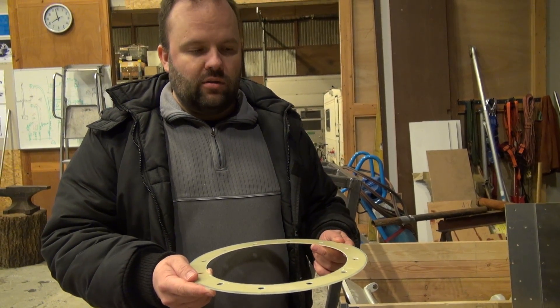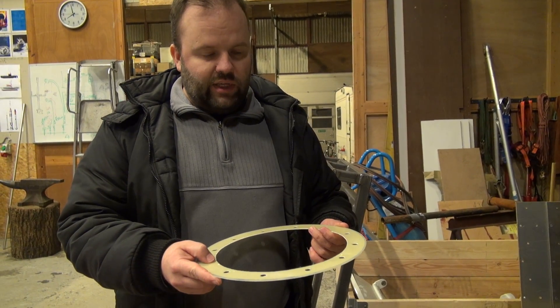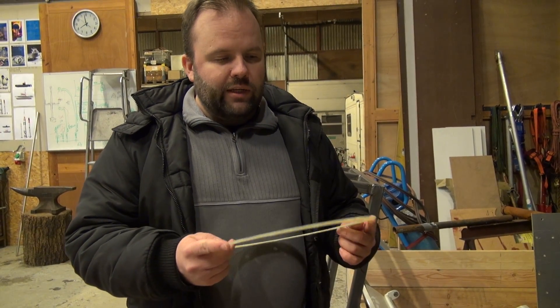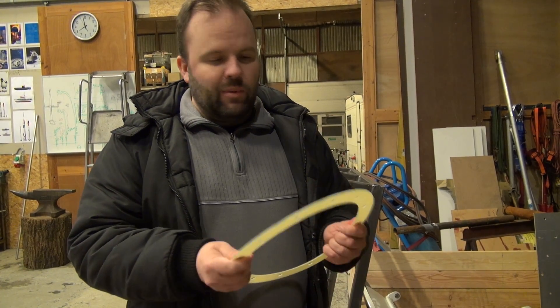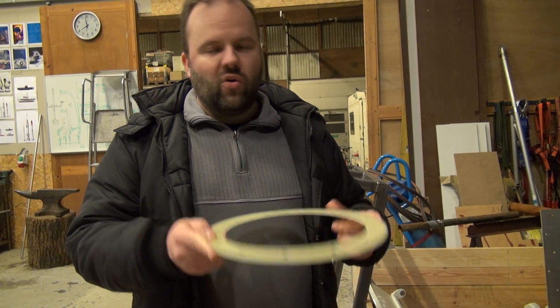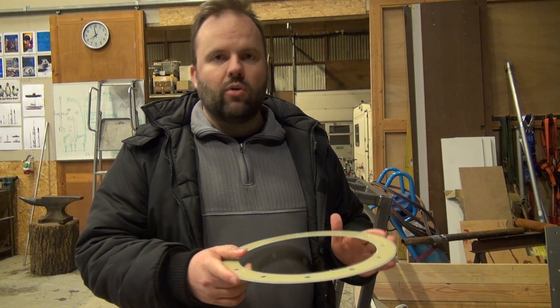This should hopefully help us maintain a much higher temperature in the engine section, but we simply have to test it to see how it works out. The fiberglass itself is very rigid and stiff, so there's no chance of squeezing or cracking it when we bolt the rocket sections together — it will hold up just fine.